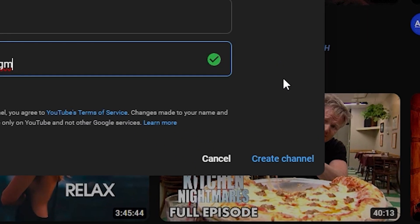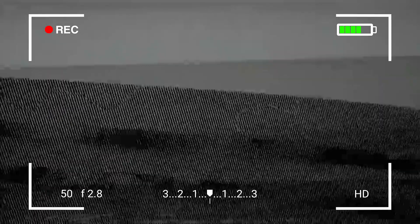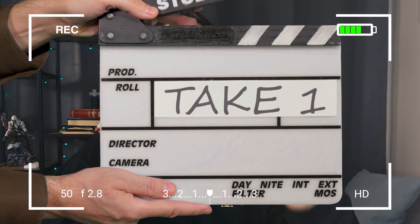You have created your YouTube channel and now you want to record and upload your first YouTube video. Or maybe you already have posted some videos but you want to know how you can bump the quality just a tiny bit. Hopefully in this video I can show you how.